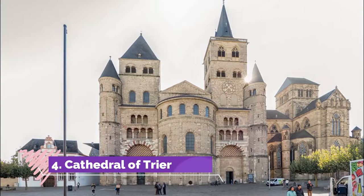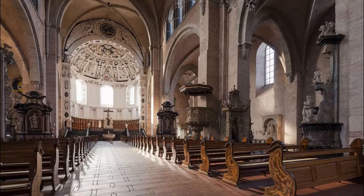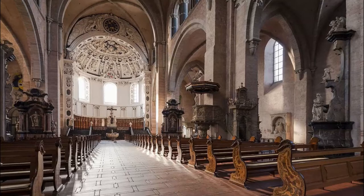Number four: Cathedral of Trier. After Constantine converted to Christianity, he set about building a complex of four basilicas in Trier on the site of the current cathedral. When it was finished, this had a footprint four times the area of the sizable building standing now.